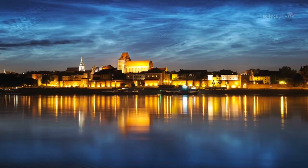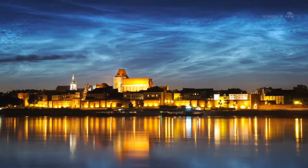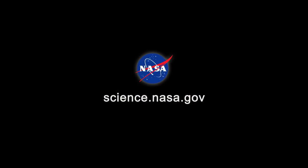Noctilucent clouds might look alien, but they're telling us something very important about our own planet. For more news about clouds, alien and otherwise, visit science.nasa.gov.